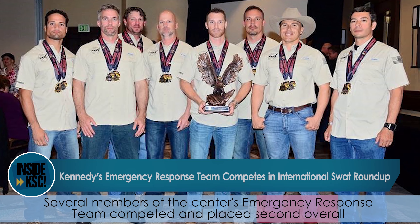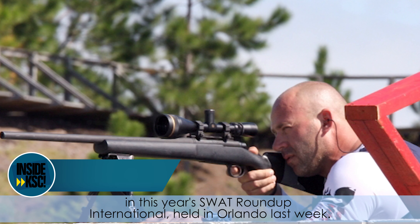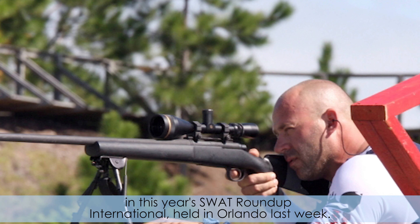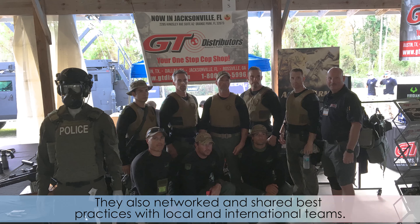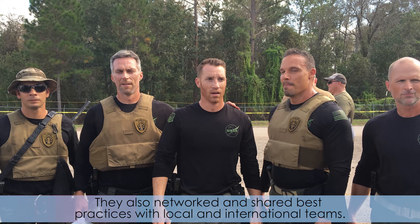Several members of the center's emergency response team competed and placed second overall in this year's SWAT Roundup International, held in Orlando last week. They competed in five tactical challenges that were physically and mentally demanding, alongside more than 50 teams from the US and around the world. They also networked and shared best practices with local and international teams.